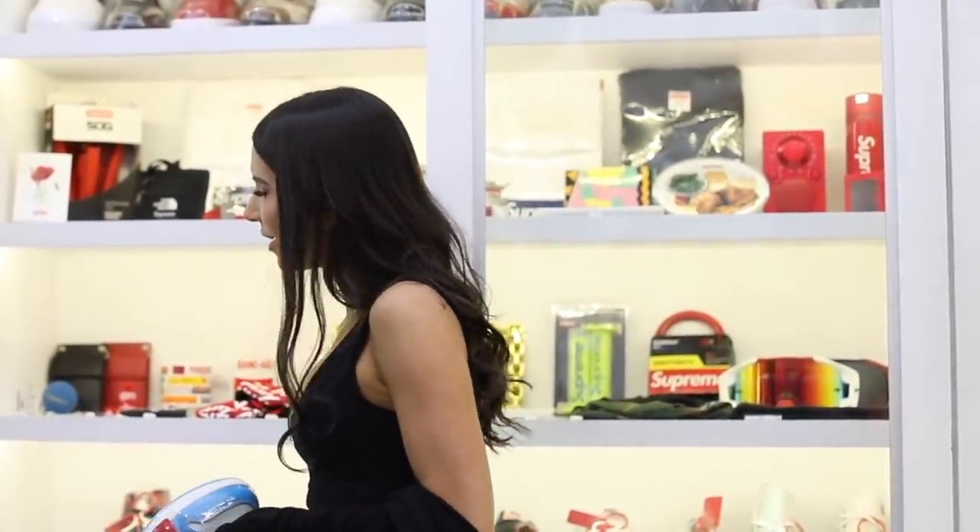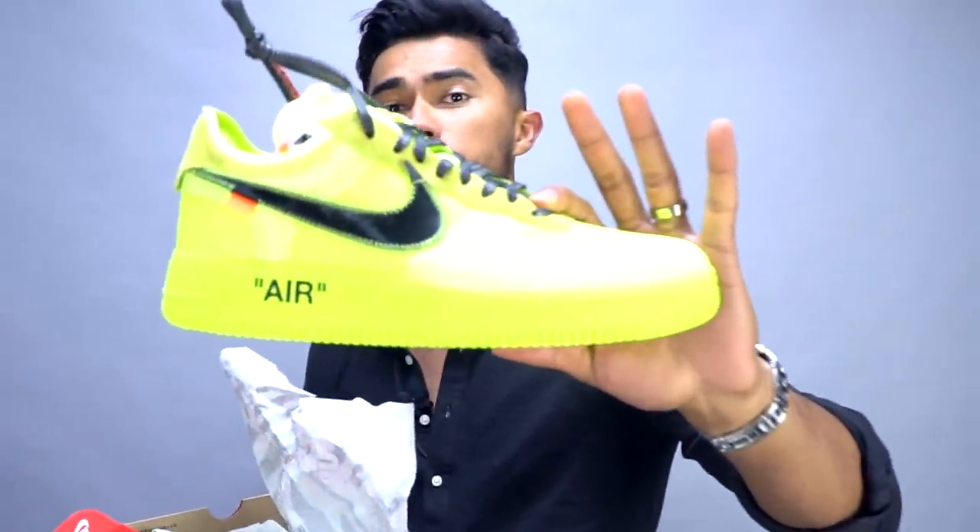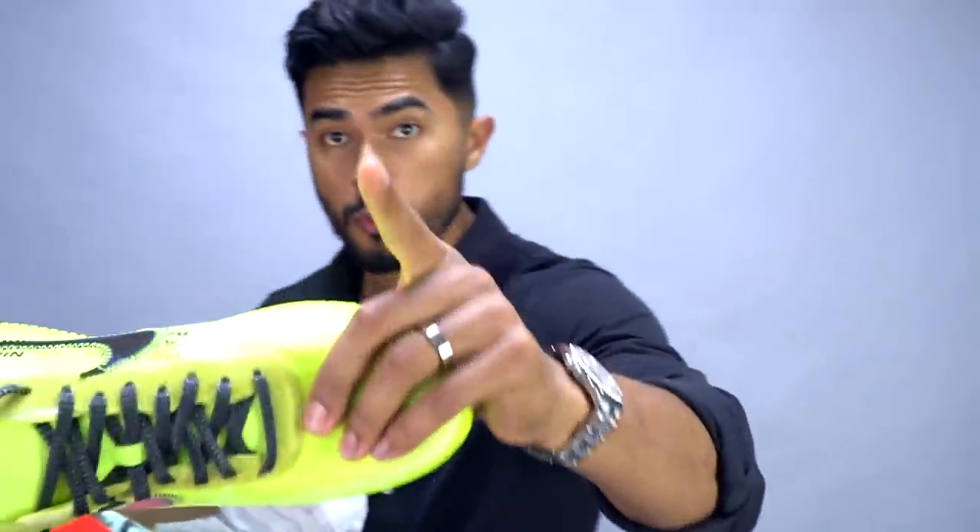Stadium Goods is about to drop some love on you guys — they want to do a giveaway within this video. They're giving away a pair of the Nike Air Force 1 Off-White to one of you. All you gotta do is super simple: subscribe to Stadium Goods — link down below — follow Stadium Goods — link also down below — then like this video and comment your shoe size. We'll just pick a winner.